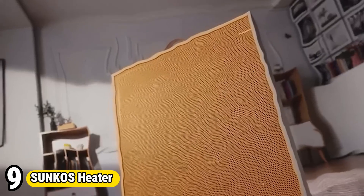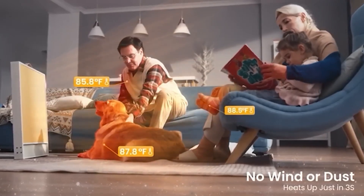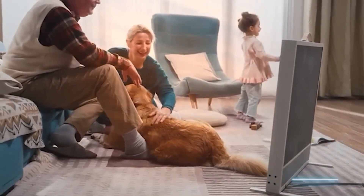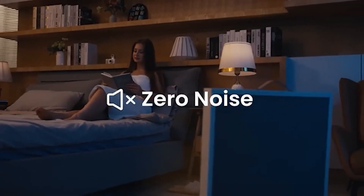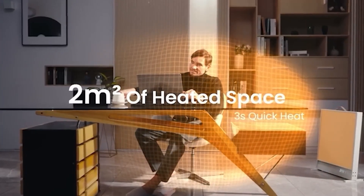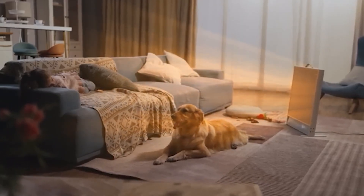Number 9: Sunco's Heater. Sunco's Heater is a versatile and efficient heating solution designed to provide warmth and comfort in any space. With its compact and portable design, it's perfect for use in bedrooms, offices, or small living areas. The heater features adjustable temperature settings, allowing users to customize the level of warmth to their preference. Equipped with safety features such as tip-over protection and overheating protection, it offers peace of mind during operation. Its quiet operation ensures minimal disruption, making it ideal for use during work or sleep. Sunco's Heater combines convenience, safety, and effectiveness to create a cozy environment on chilly days.